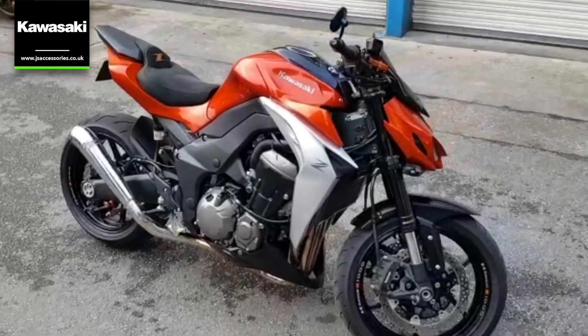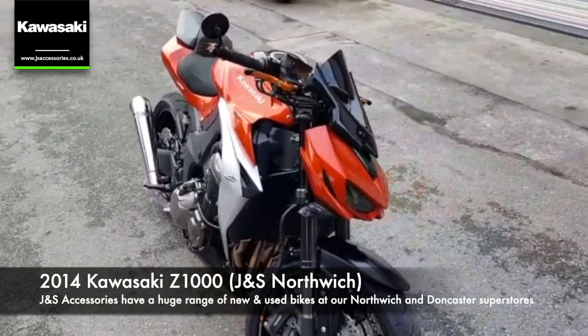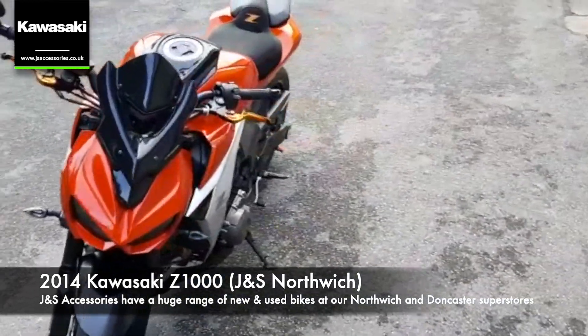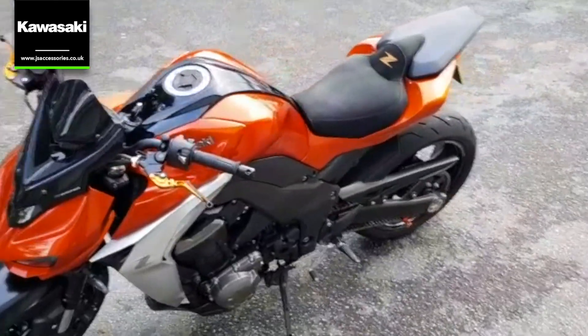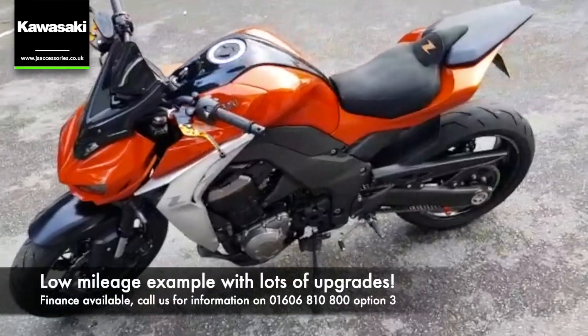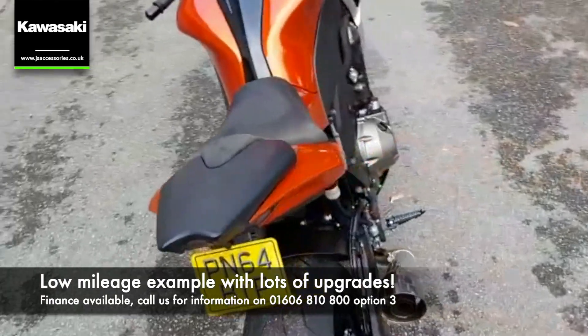Fresh stock at J&S Accessories today. We've got this lovely 2014 Kawasaki Z-1000 in a lovely burnt orange colour, with an aftermarket screen on, aftermarket levers, a suede seat, radiator guard, LED indicators, and a full exhaust system which sounds absolutely amazing.